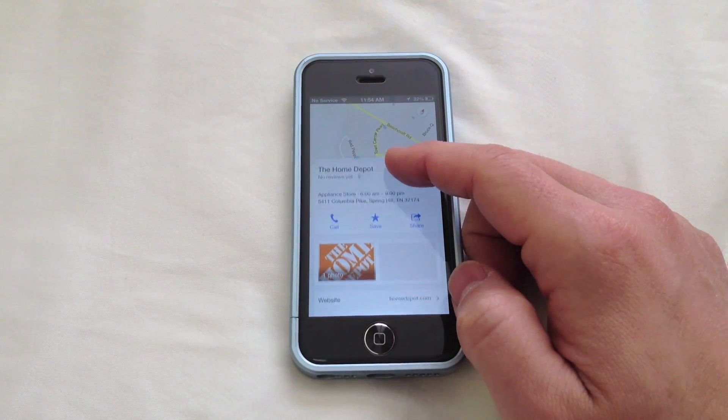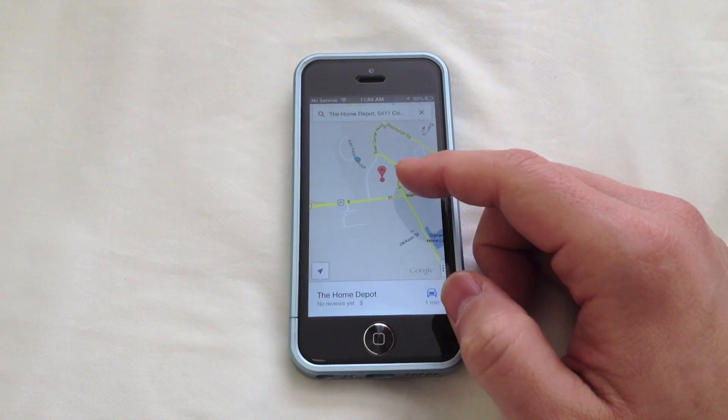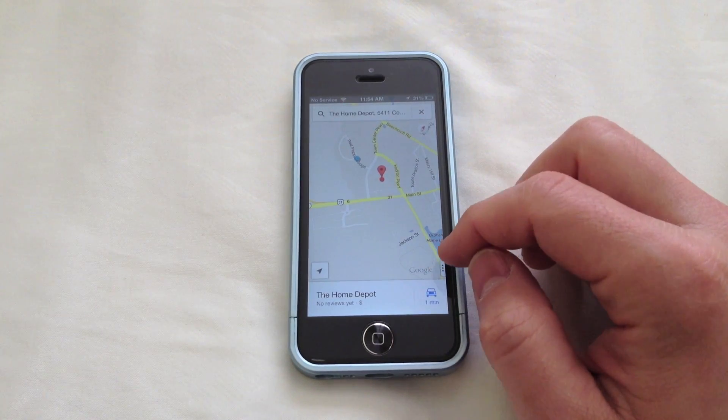And you can see here, you can swipe up and get all your information — your calling, your Street View would be here, your reviews and things like that. So I really like the way that the Maps application looks.